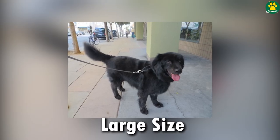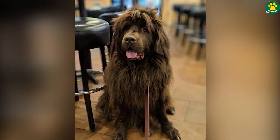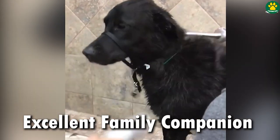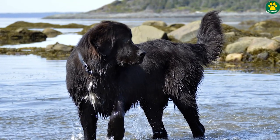Newfadors typically have a large, muscular build similar to the Newfoundland. But despite their large size, these dogs can make excellent family companions, and because of their gentle and patient temperament they are known for being great with children.